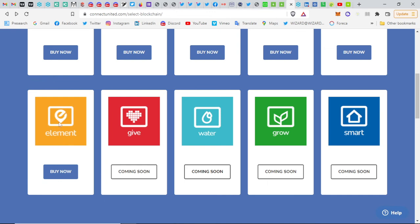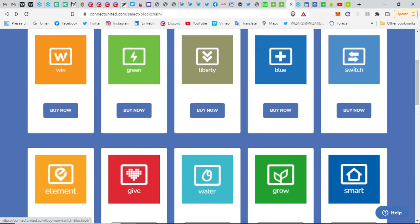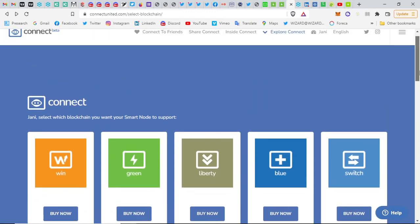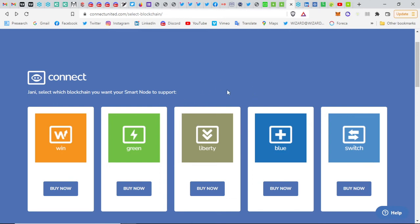Element is tokenizing underground gold reserves. You scan the ground, analyze how much gold is there, tokenize it, and there's a play-to-earn NFT game coming where you virtually mine the gold. That's very interesting — it's like gold-backed cryptocurrency. Through Connect you can join for free, check out different projects, and I also created a Telegram group specifically for this project where you can get support.